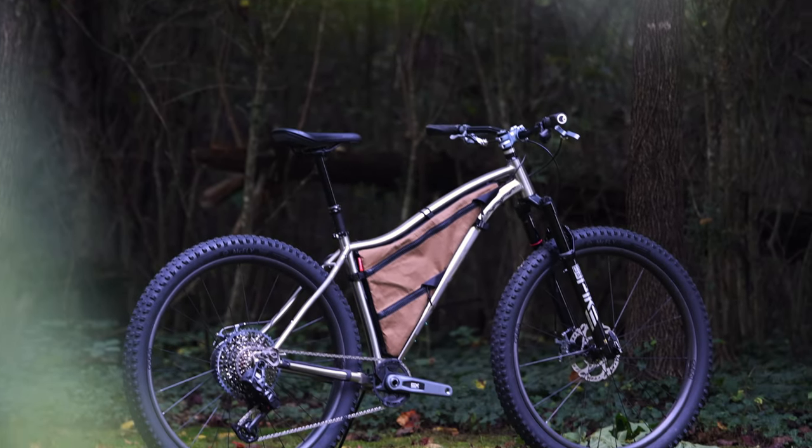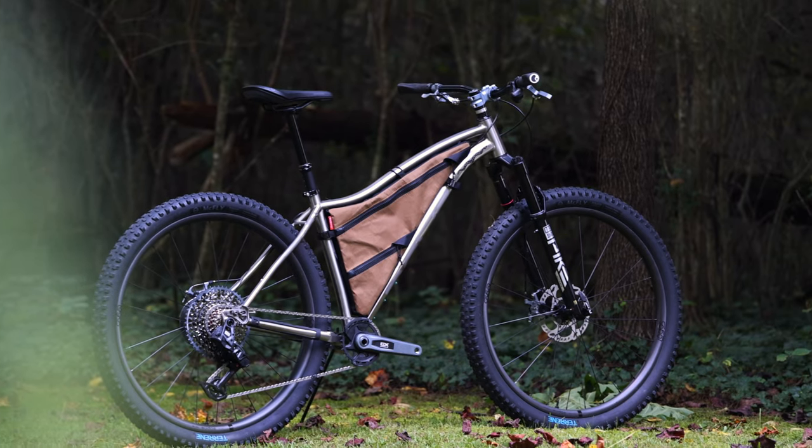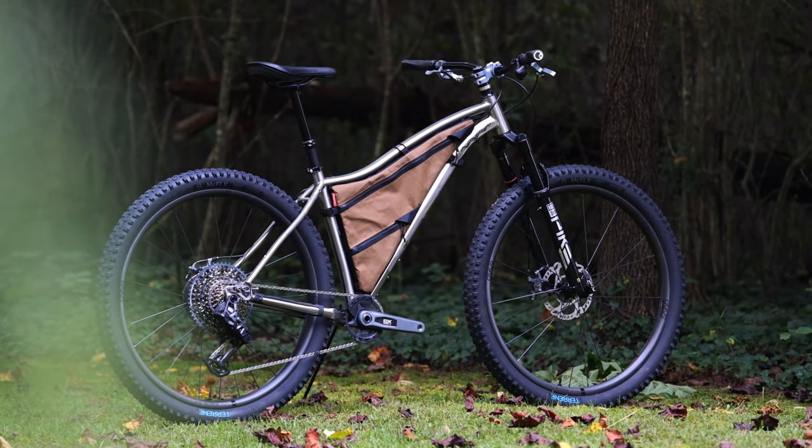By joining the Bikepacking Collective, not only are you helping support independent media, but you get the twice-annual bikepacking journal delivered to your mailbox, industry discounts from a variety of great brands, and regular giveaways, including this absolutely stunning bike, the Revel Wayward Dream Bike.